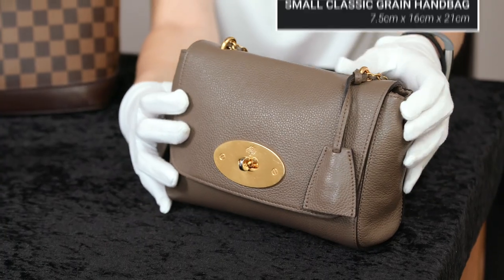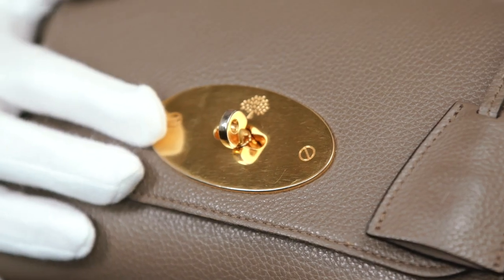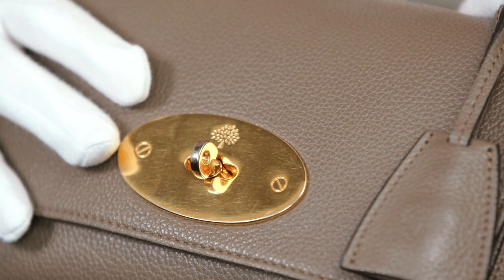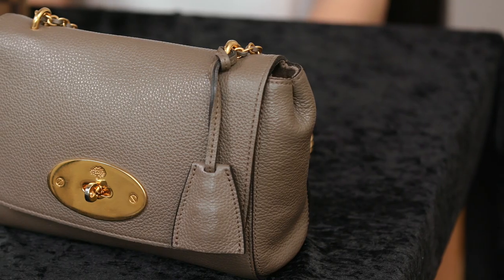I've also brought along a Mulberry Lily handbag — another extremely popular style you may often find at auction. It has a lot of Mulberry's signature features, including the gold tone postman's lock, which is very signature for Mulberry, and its hanging fob and padlock. This handbag retails at just under eight hundred pounds and you'd expect it to sell at auction around about two hundred pounds.